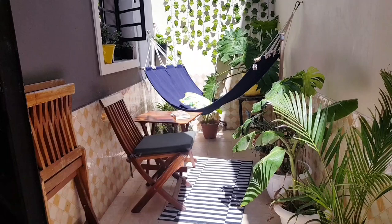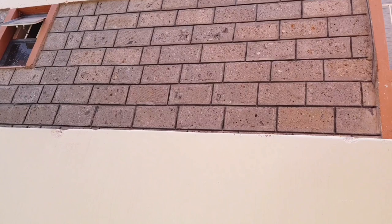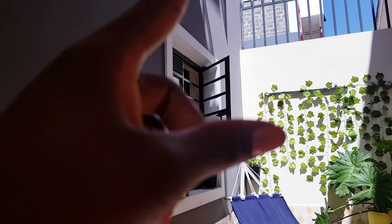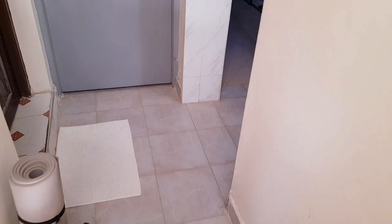No one can see in here — on this side it's a private house and there's a wall. The neighbors from upstairs can see down when they look down here, but apart from that it's so private. So let's move to the kitchen!